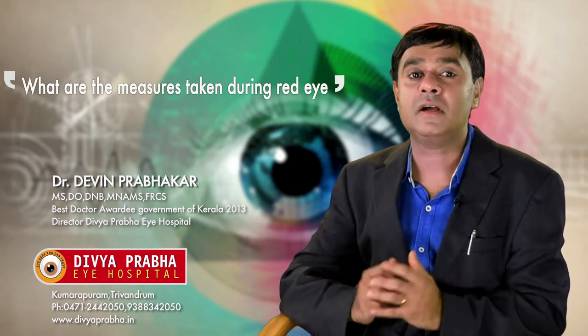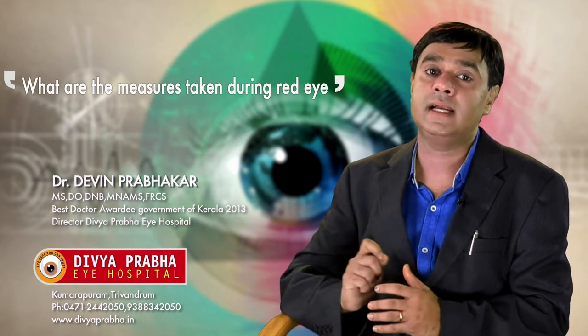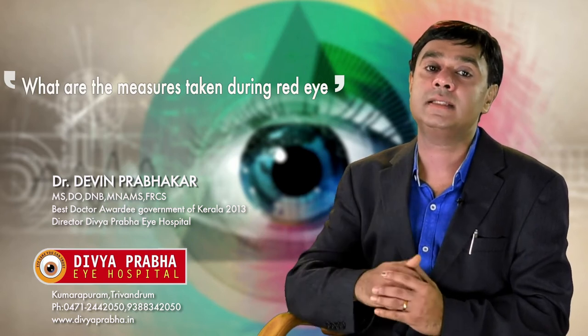Conjunctivitis is very common in our society. It is very rare to meet a person who has not had conjunctivitis at least once in their lifetime. So let us see how we can prevent conjunctivitis from spreading to others.